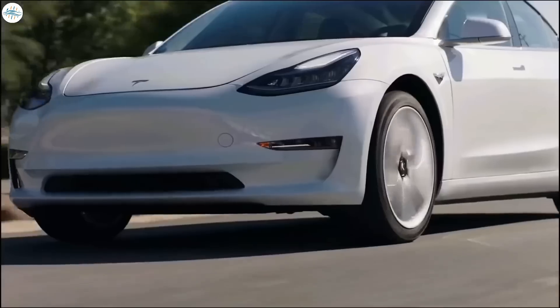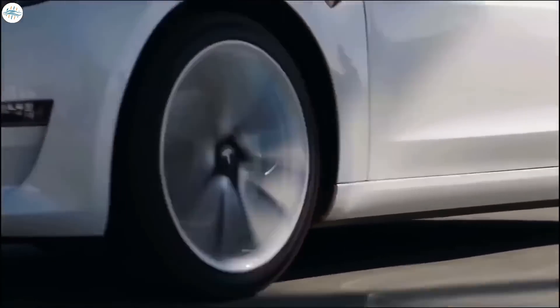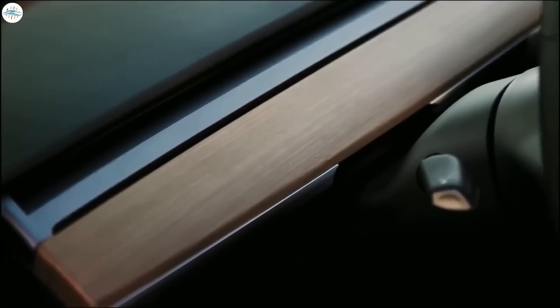Today we are going to share 7 things that you don't want to do when ordering your Model Y or Model 3.